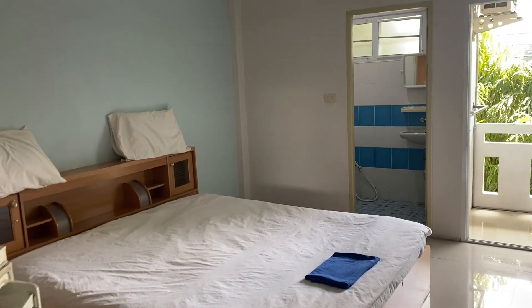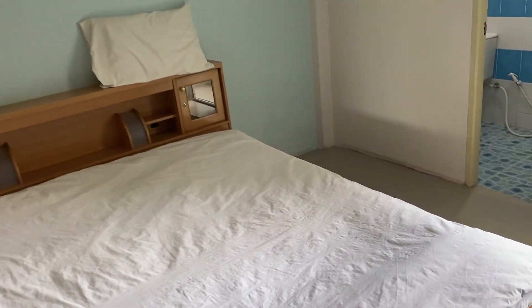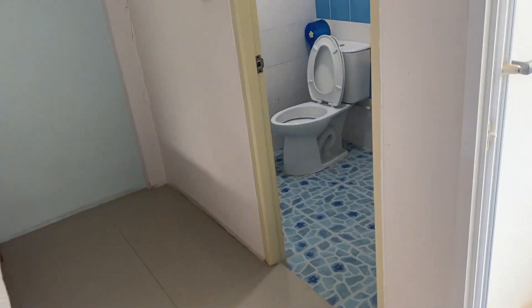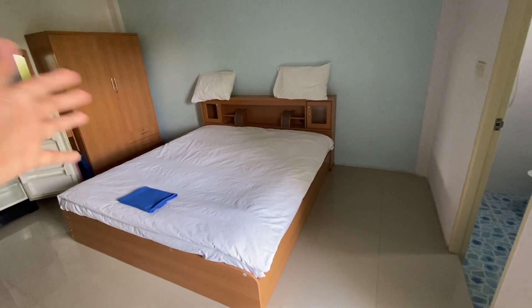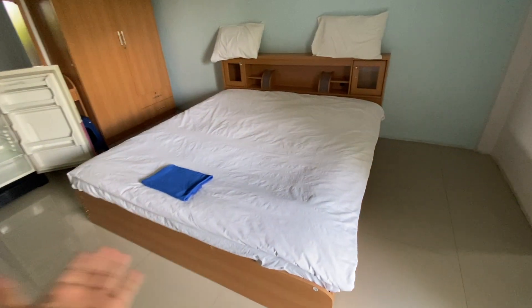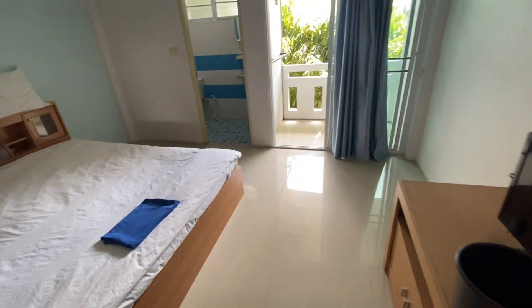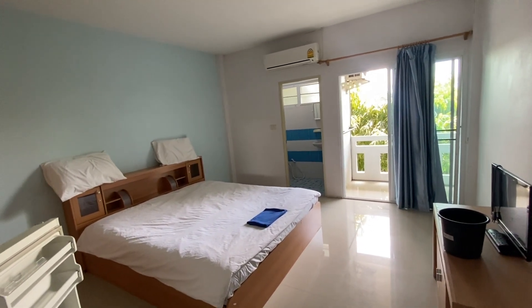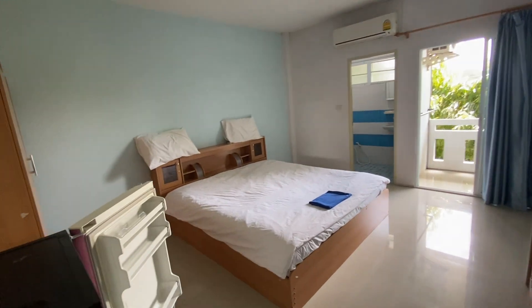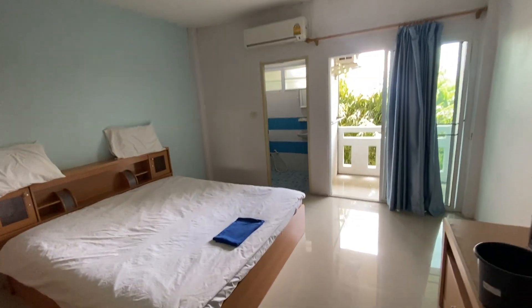The good thing about service apartments is that if you want your bed sheets changed or your room cleaned, they will come and do it. That's a benefit compared to renting a normal condo. In a service apartment you're getting service — they'll clean your bed sheets, pillow covers, and the room itself if you ask. It offers hotel-like facilities but at a cheaper price.